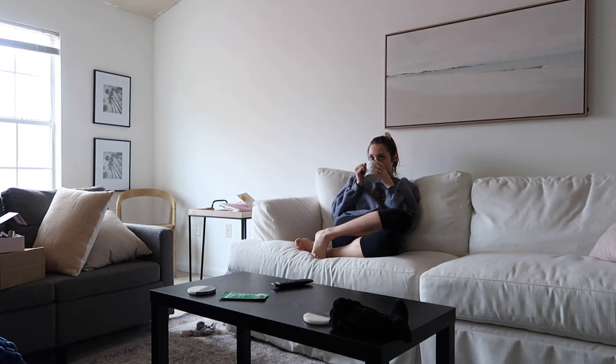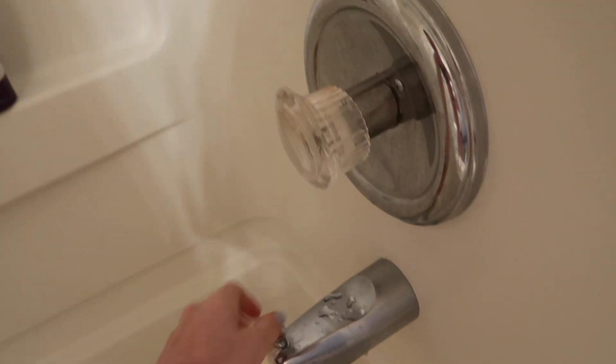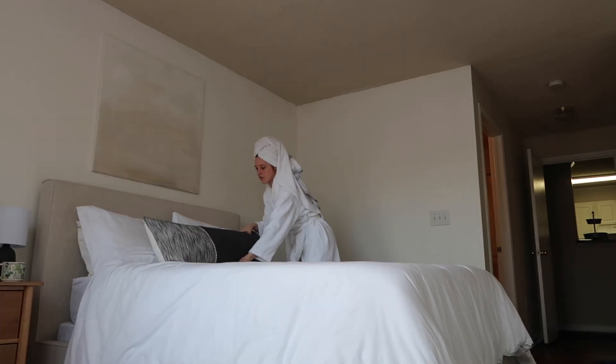Sometimes I will journal, I'll have time with the Lord, I go to the gym, or sometimes like I did today, just watch some Judge Judy. I didn't realize that she came back after the pandemic, so I have just been watching her and binging all of her show.